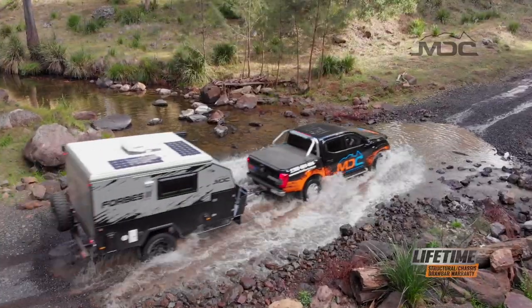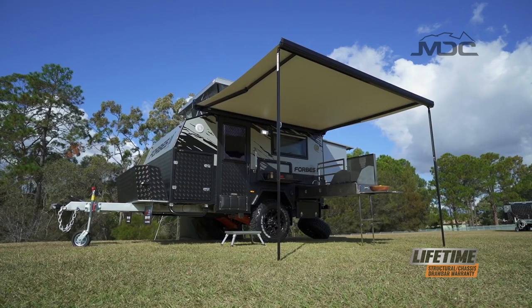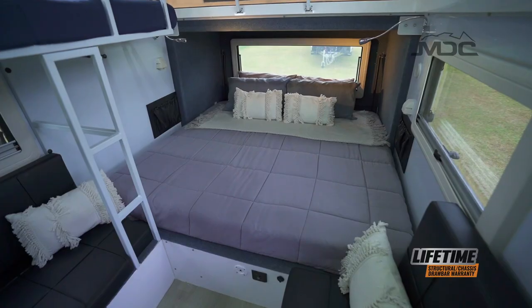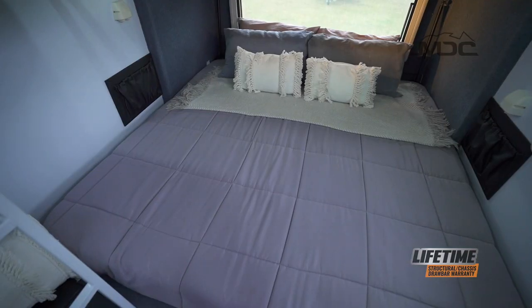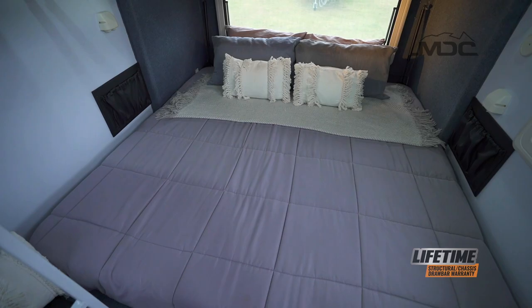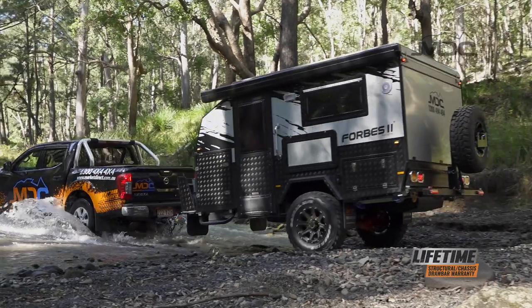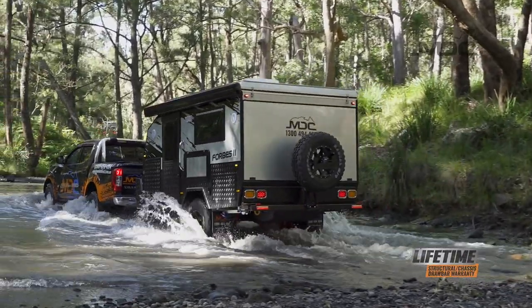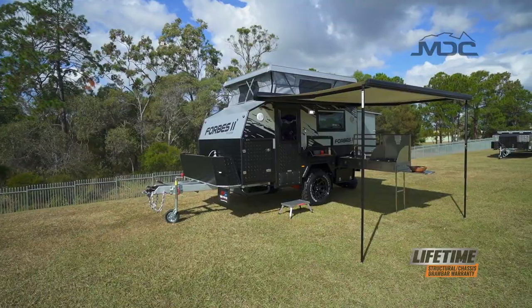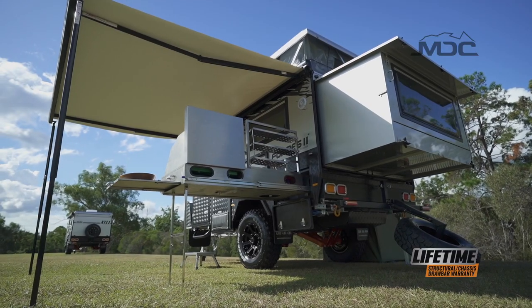Comfort, features, and reliability are what's important in an off-road caravan, and the Forbes 11 Plus isn't short on any of them. The internal layout is perfect for a family of three, with a luxurious queen-size bed for mum and dad, and a bunk for your pride and joy. The Forbes 11 Plus being lightweight makes it great to tow behind medium-sized four-wheel drives and SUVs. Its size makes it easy to store, easy to park, and great for serious off-road travel.